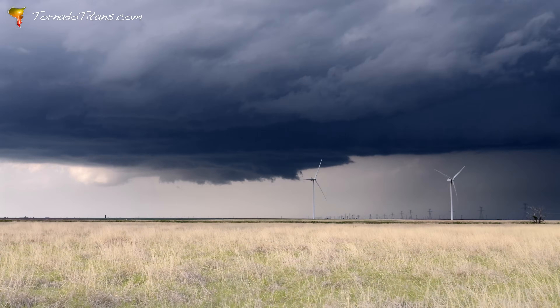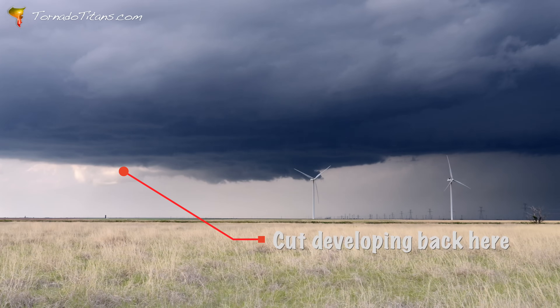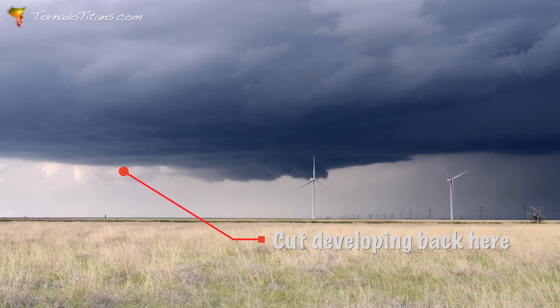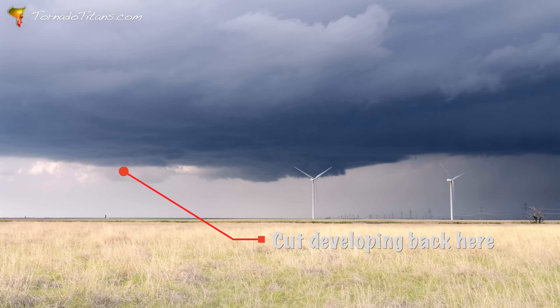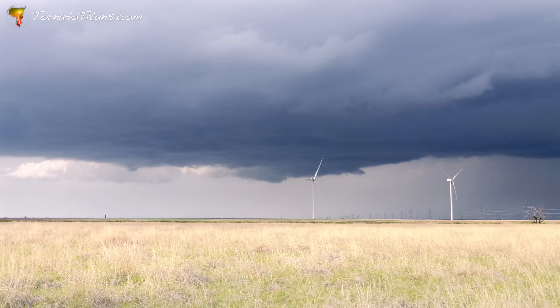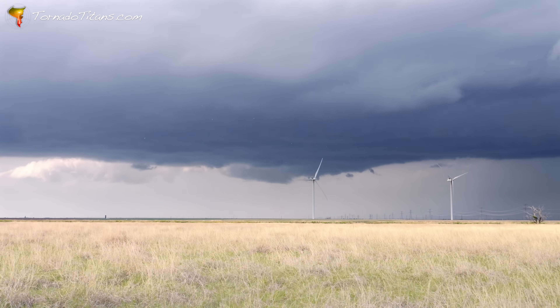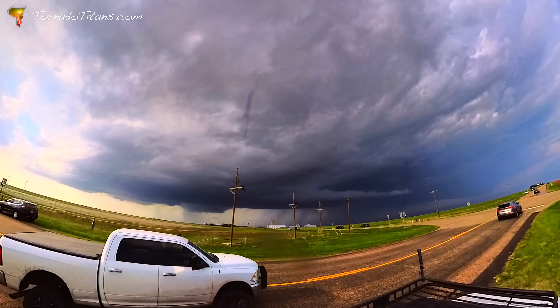The team is in perfect position as the rear flank downdraft carves into the storm's base — a classic sign that a tornado could be moments away. All the ingredients are there, but in the notch where a funnel should be, nothing. Just silence and still skies. At least that's how it seems, because this storm has a surprise up its sleeve.